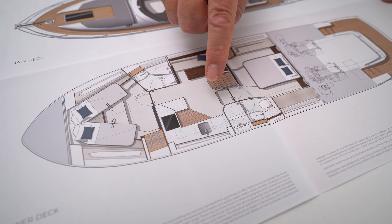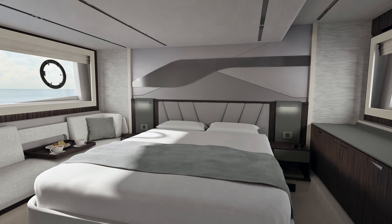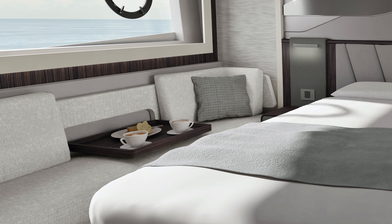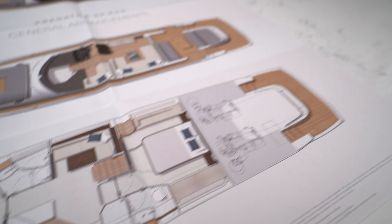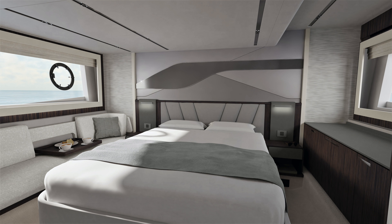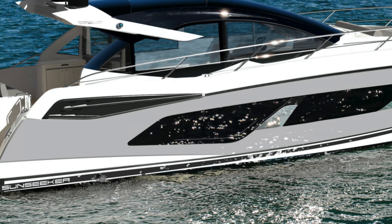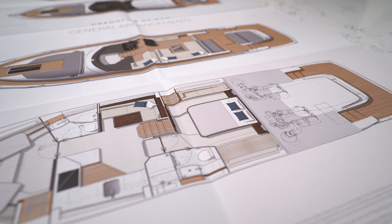Going aft from the saloon, down one step, you come into what is a full beam master cabin. Great layout choices in terms of storage or seating on the starboard side and a really good size en suite on the port side. The overriding feeling in this cabin is the height — a lot of Predator sports-style boats can feel quite closed in on the lower deck because of headroom, but you don't feel that here. Two metres plus feels like a good size cabin you'd expect to find on a much larger boat. And the hull windows translate directly into the master cabin, giving a great amount of natural light.